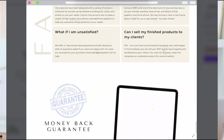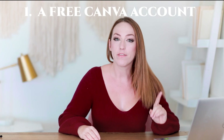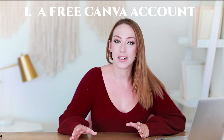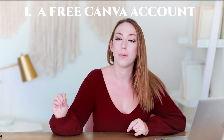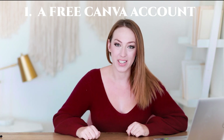And you can do this in less than 10 minutes. In order to set this up, you're going to need a few things. First is a free Canva account. Canva is a graphic design tool, and while you can upgrade to a paid account, you only need the free account in order to accomplish this.